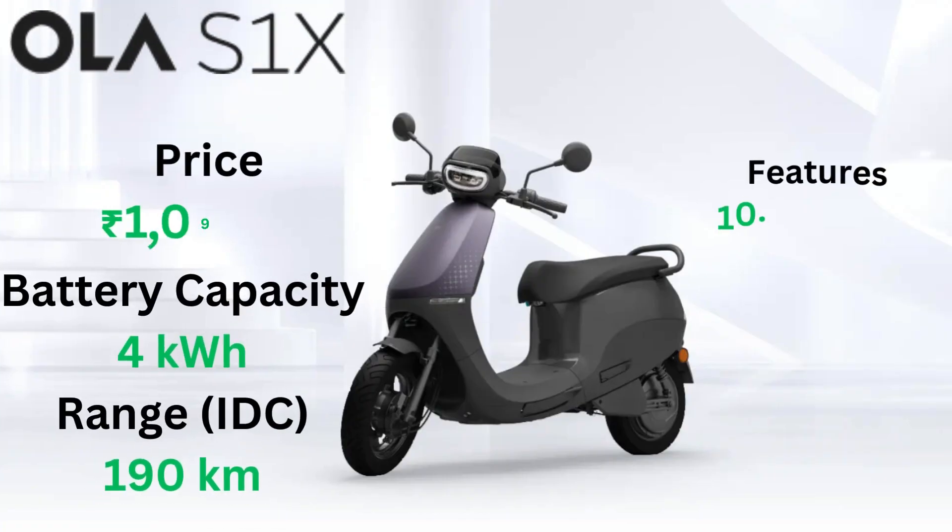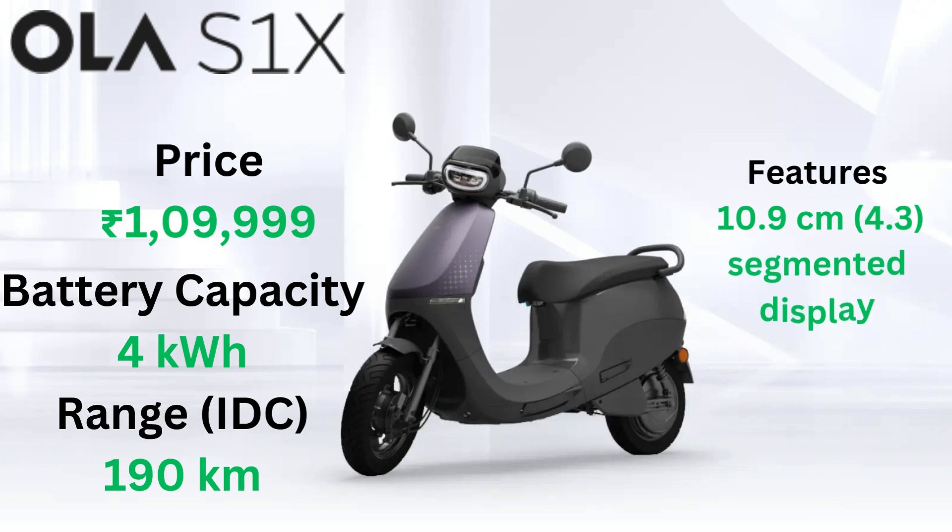Let's kick things off with the Ola S1X. Equipped with a powerful 4kWh battery, this beauty boasts a range of 190km according to IDC standards. With features like a 10.9cm segmented display and physical key unlock, it's not just a ride, it's an experience. And the price starts from just INR 109,999.